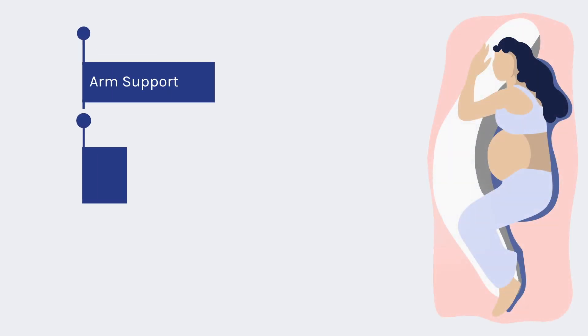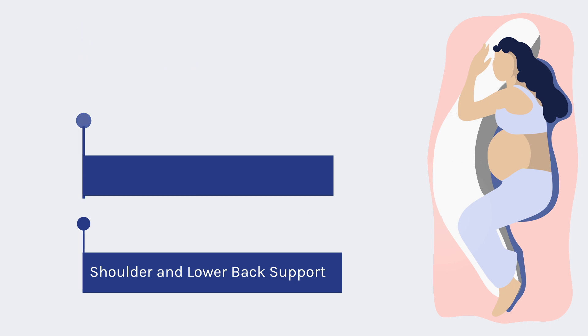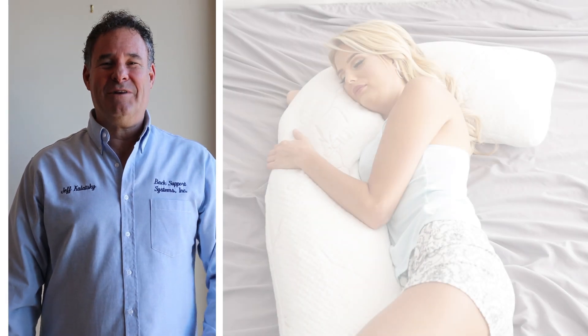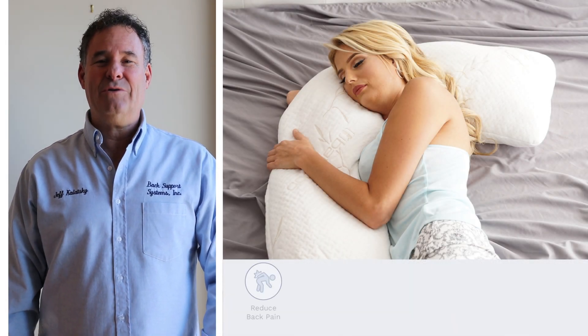Say goodbye to restless nights and hello to the ultimate comfort of our full body pillow. Get your full body pillow today and experience blissful sleep. I'm Jeff Kolatsky, President and CEO of Back Support Systems, and also the designer of our many products.